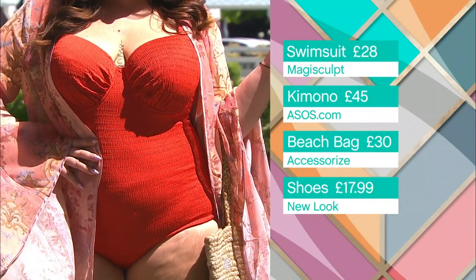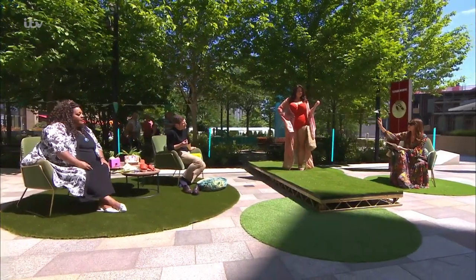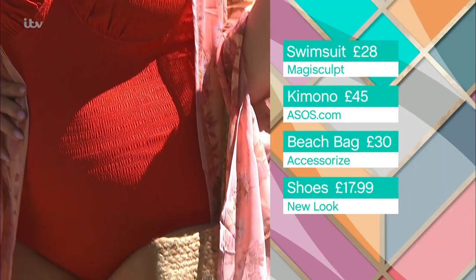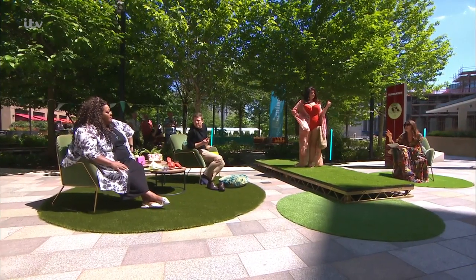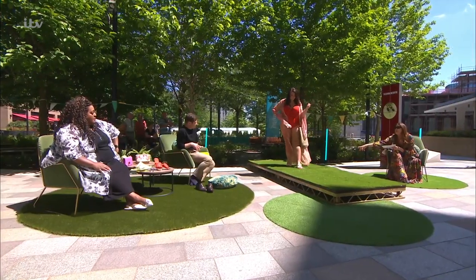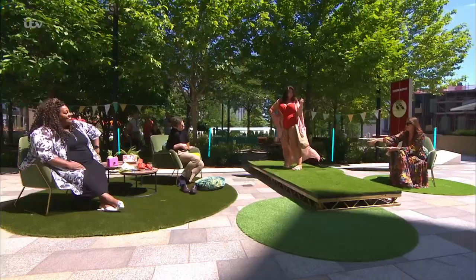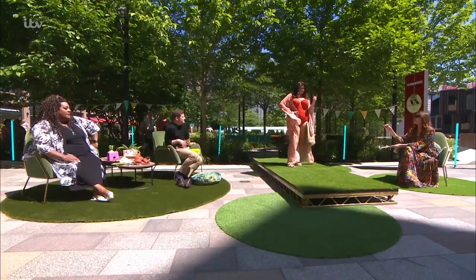The swimsuit is £28, and the kimono is from ASOS.com — from their curve range — at £45, going up to a size 30. That's your throw-on-and-go with swimwear. The shoes are wide-fit from New Look at £17.99 — a bit of bling that Alison is going to love! Everything is working together: the underwire, the support panels, and you are good to go. You look fantastic — that's you sorted for the garden and the paddling pool!